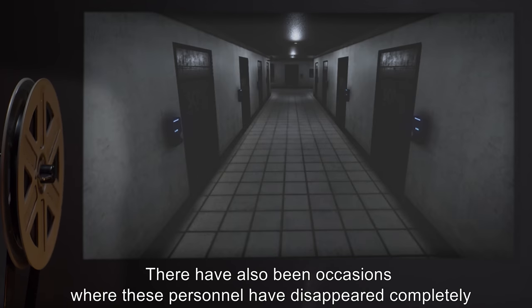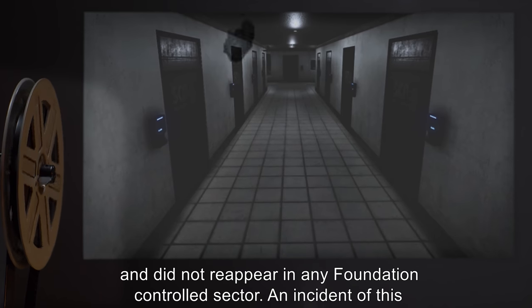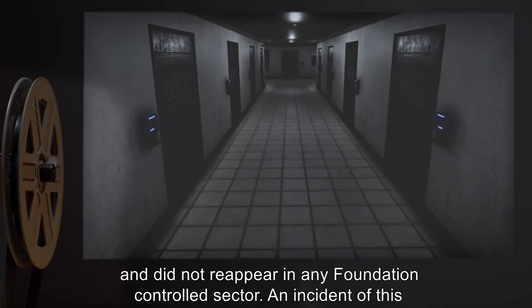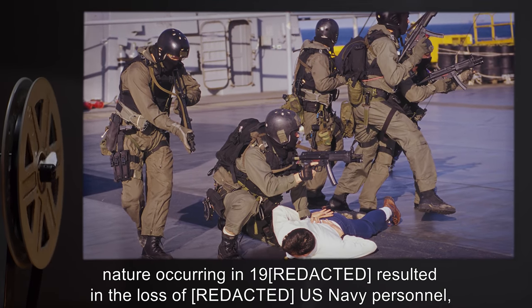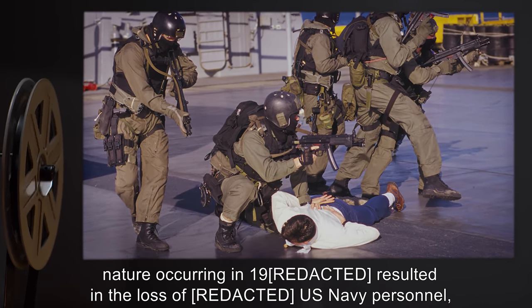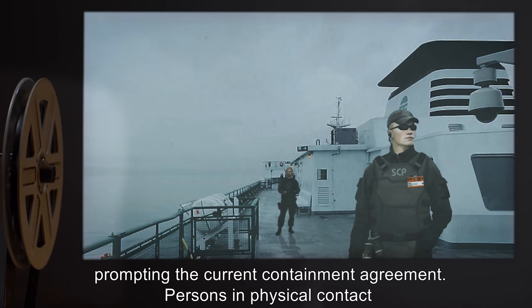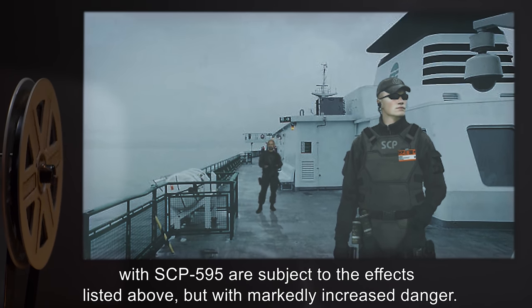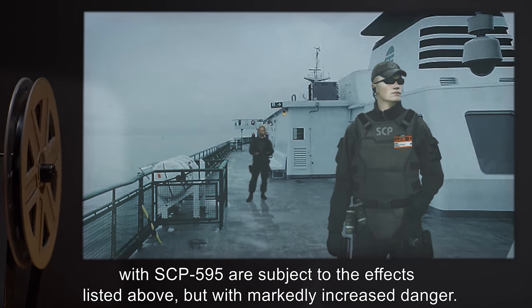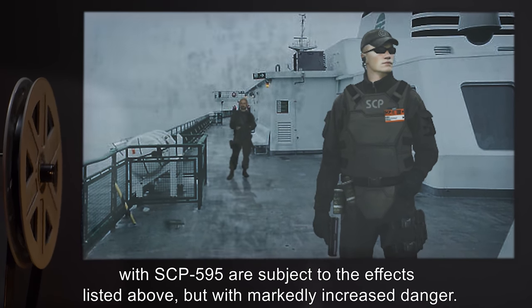There have also been occasions where these personnel have disappeared completely and did not reappear in any Foundation-controlled sector. An incident of this nature occurring in 19[redacted] resulted in the loss of [redacted] U.S. Navy personnel, prompting the current containment agreement. Persons in physical contact, either on deck or inside, with SCP-595 are subject to the effects listed above, but with markedly increased danger.